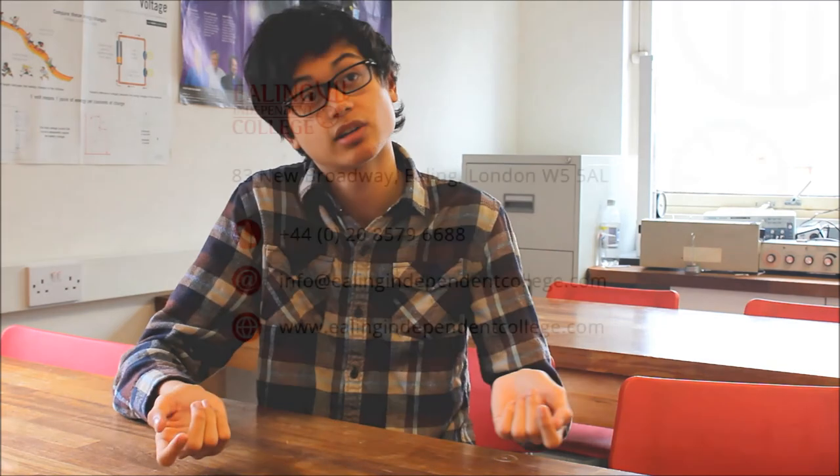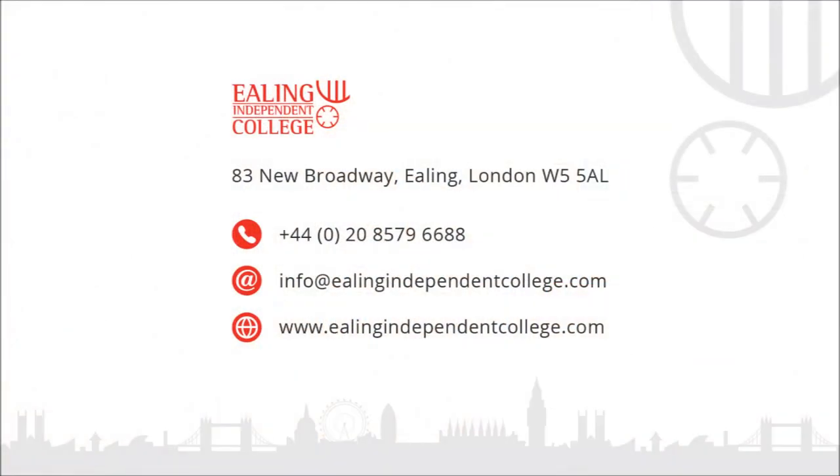It helps me a lot because it helps me get a better understanding and go more in-depth into the topic and the subject at hand. It makes me understand a lot more.